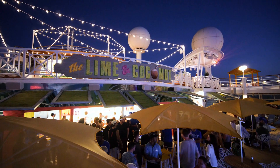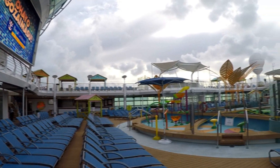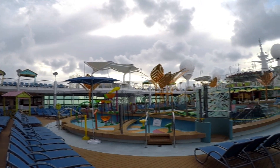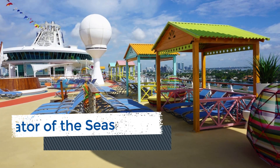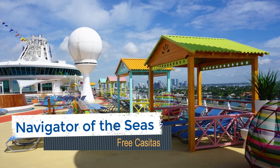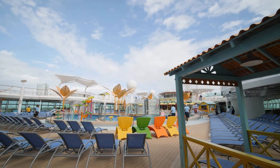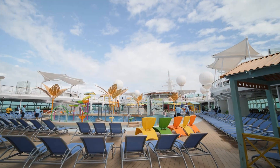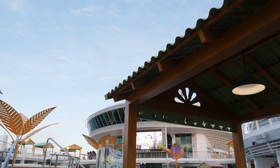The pool deck on Navigator of the Seas has been enhanced to feature a new Caribbean style and decor. Along with new daybeds and hammocks, there are now several covered structures known as casitas on deck 11 and 12. These casitas are free and first come, first serve. They offer great protection from the sun and most feature two lounge chairs and a side table. Recently, the cruise line has also added USB charging stations.